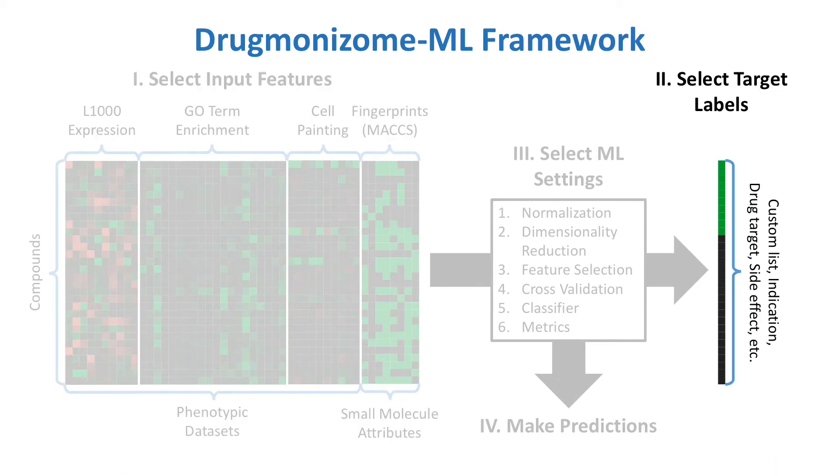The next step of the Drugmonizome ML APITR is to select the target label that should be predicted. This can be a custom list of drugs, or any of the small molecule attributes described by one of the Drugmonizome datasets. Depending on what attribute is chosen, Drugmonizome ML could be adapted to predict drug indications, drug targets, side effects, or even hits from a drug screen, as in our case study. These labels are then used as a binary vector for classification.